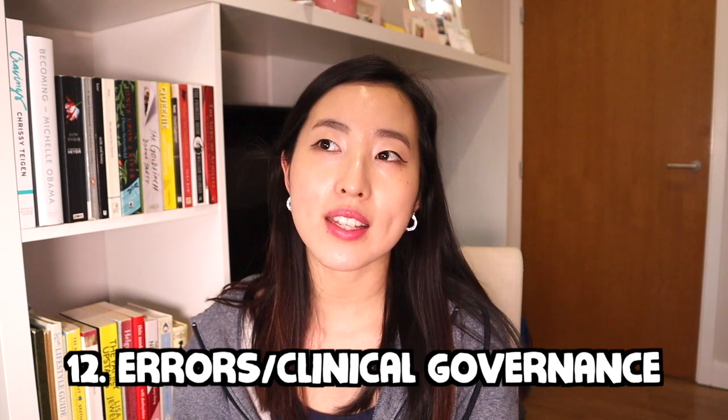Errors and clinical governance — when's the last time you spotted an error and what did you do? A nurse makes a controlled drug error on the ward; how would you resolve that? They want to see leadership and confidence in dealing with errors. Think about: figuring out what happened and why, how to prevent it happening again, steps to ensure the patient hasn't come to harm, whether an apology to the patient is needed, and how to move forward.